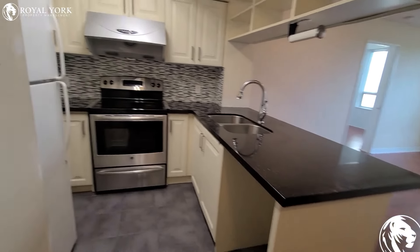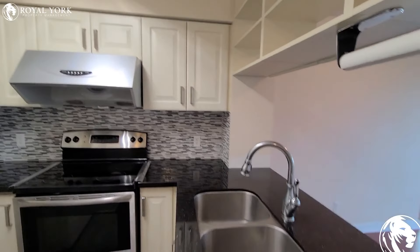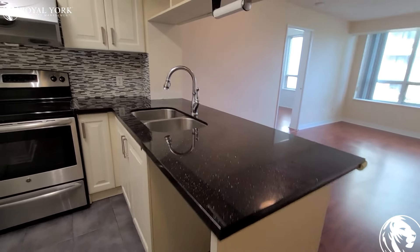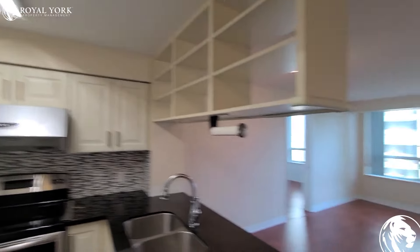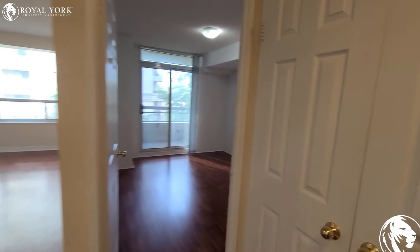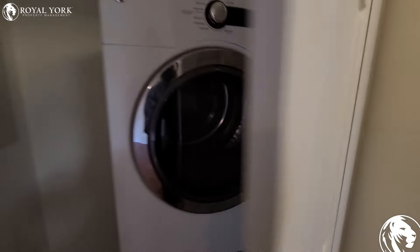We've got the kitchen, which is really nice — lots of cupboard space, nice backsplash, nice big granite countertop, extra storage up there as well, which is really nice. Very bright LED light fixture. And here you've got your washer and dryer, with some extra storage as well.